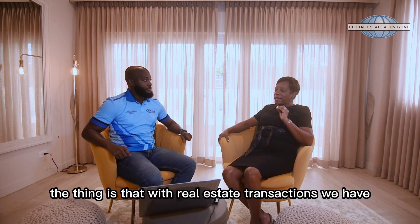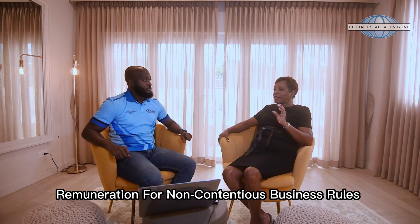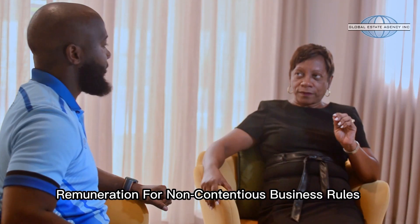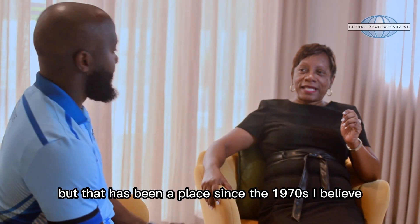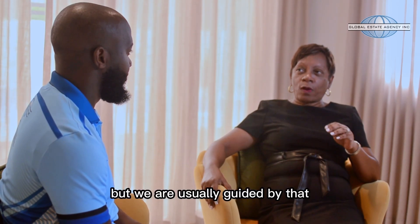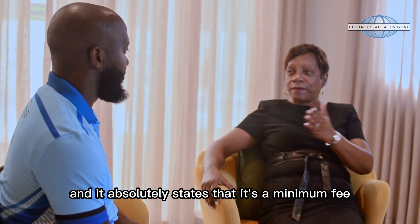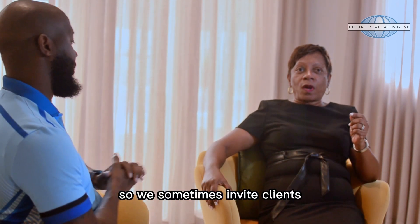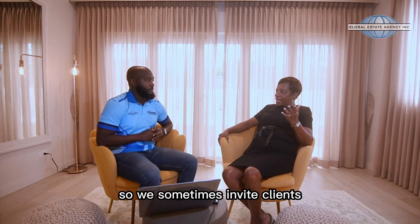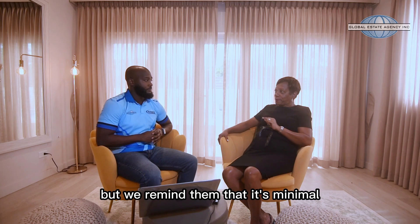With real estate transactions, we are guided by the remuneration for non-contentious business rules. That has been in place since the 1970s, and we are now looking to review it, but we are usually guided by that. It absolutely states that it's a minimum fee. So we sometimes invite clients to actually look at it and work it out themselves, but we remind them that it's minimal.